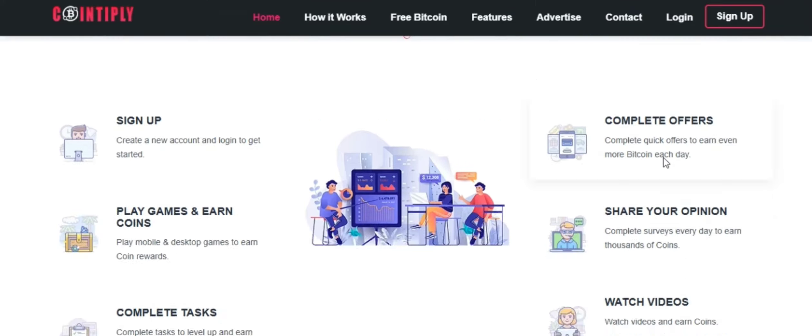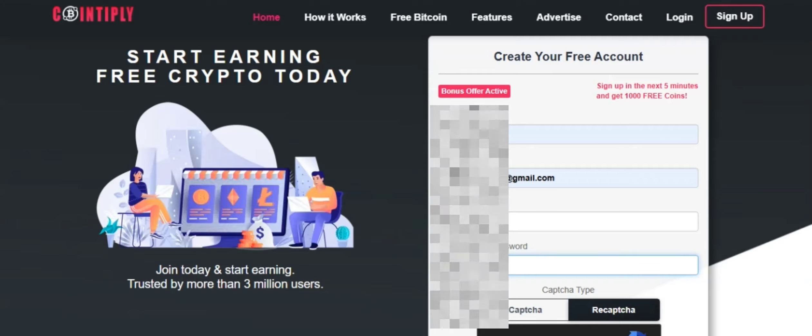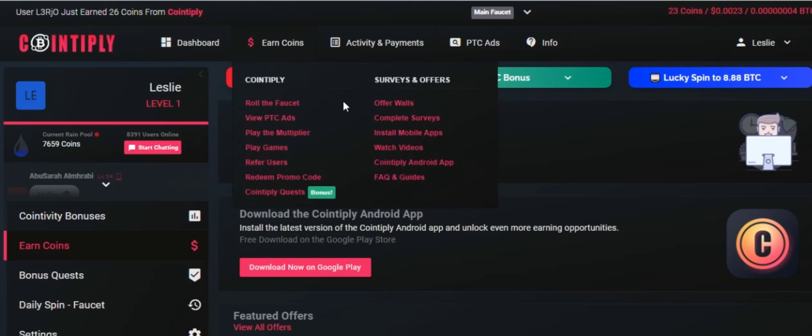To get started, click on sign up and log in to your account. Now click on earn coins. As you can see, there are several options for you to start earning: playing games, watching videos, and many more.